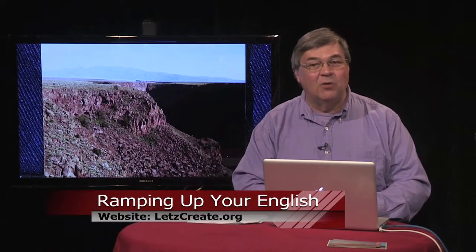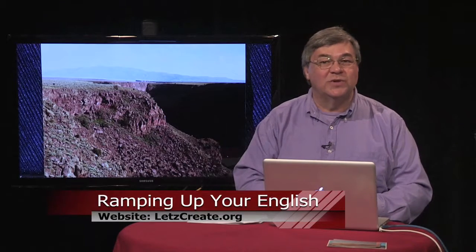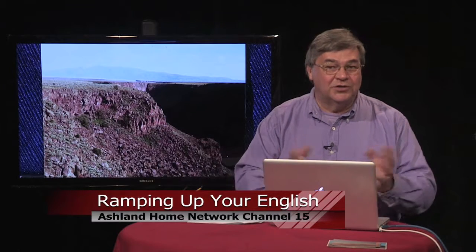In our last episode, we explored ways to boost our speaking proficiency by finding or forming conversation groups. I've listed some resources that will help you get there on my website. Visit letscreate.org and go to the Episode 27 page. You can reach my website from your home computer or from your smartphone, as long as you're connected to the Internet.